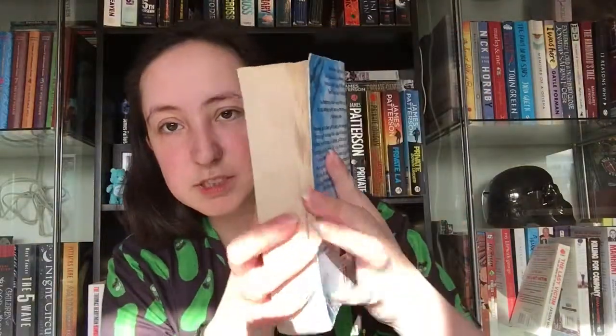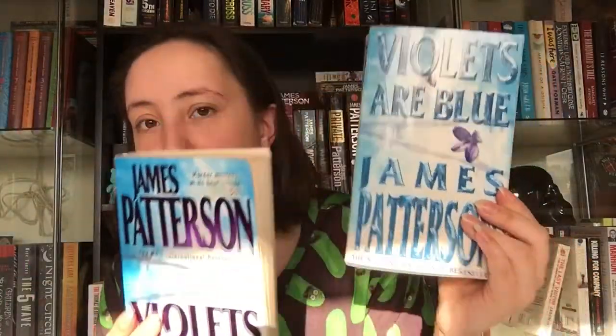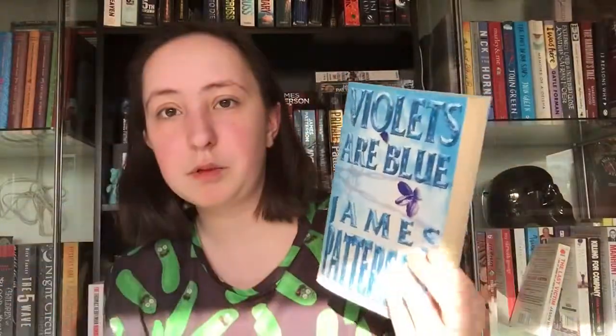I had to replace a book that got damaged by water — it was James Patterson's Violets Are Blue. The one I had is all warped and the back cover is falling off, so I had to replace it. I found it really cheap on eBay for about two pounds. This copy is slightly different — there's a violet on this one and just plain barbed wire on the other, and it's not foiled, but I think this is the more common cover.